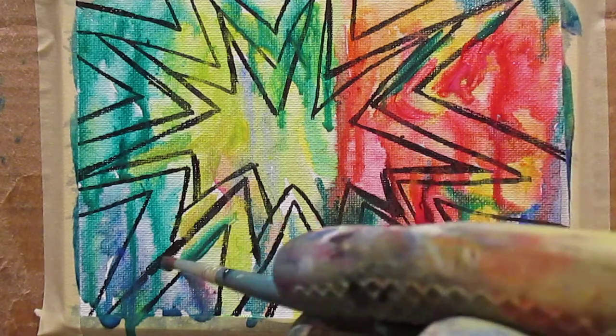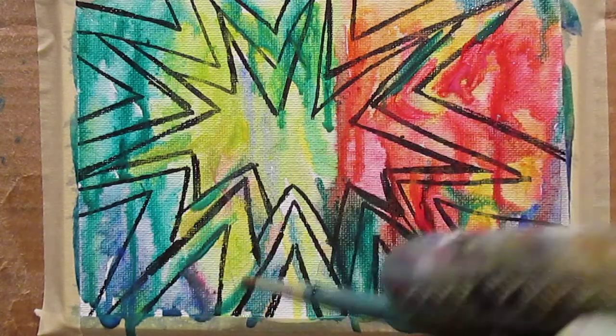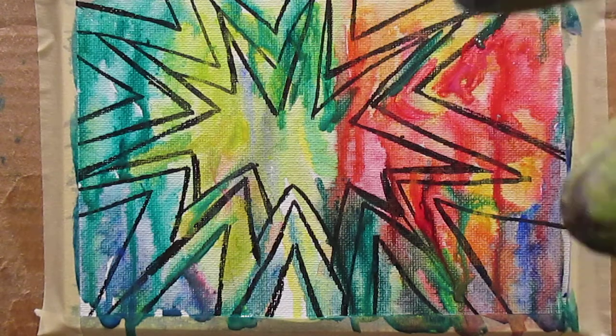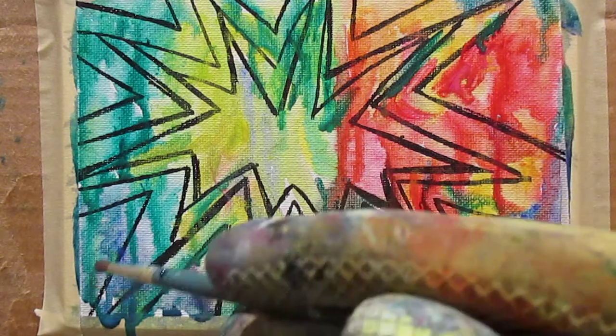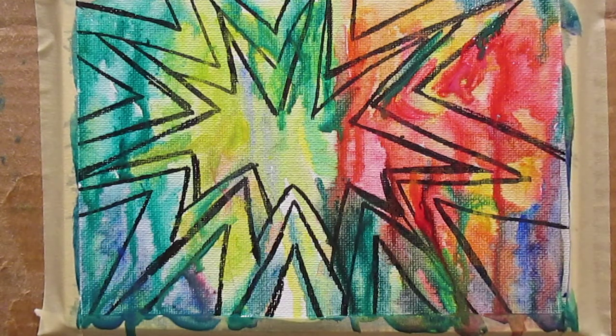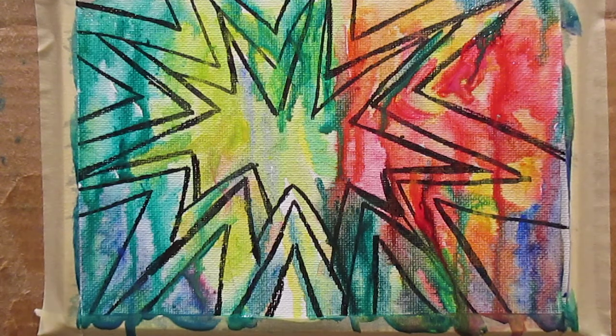Now it's getting a lot more interesting to me — I'm letting it kind of bleed too, which is nice. Some of these sections are separating out and that's what I wanted: I wanted the space to occur in the way that I put down the colors. It is still bleeding, so I might keep it in that technique or I might not. I'm just going to keep on reacting to the color and deciding as I go.